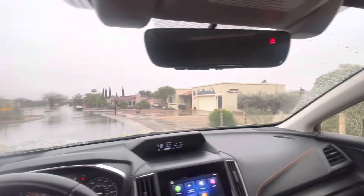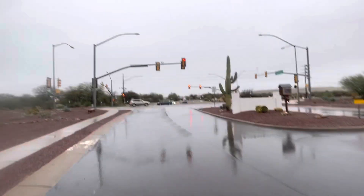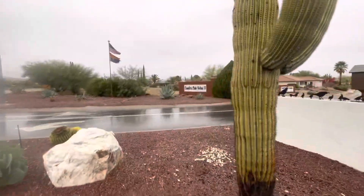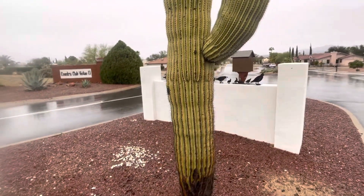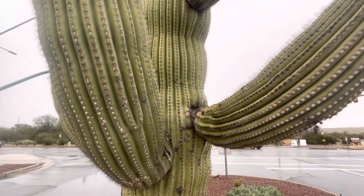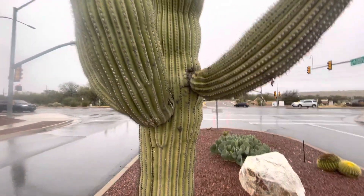Good morning everyone, it is raining here in Green Valley and I'm gonna pick a saguaro. We're gonna pick that one right in front of this neighborhood entrance right here. Look at that gray sky. This is called Country Club Vistas 2, and right here, this is today's saguaro of the day. I'm naming it Maxwell Hunt — that's a cool sounding name. Hi Maxwell Hunt, right at this intersection.